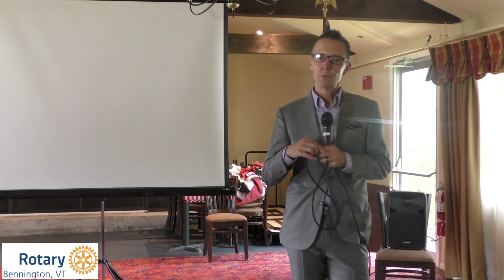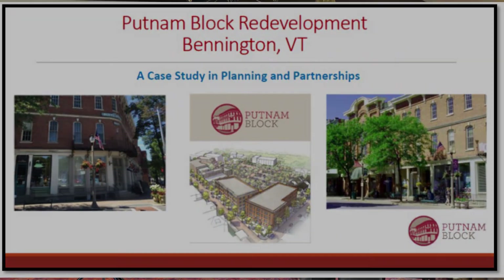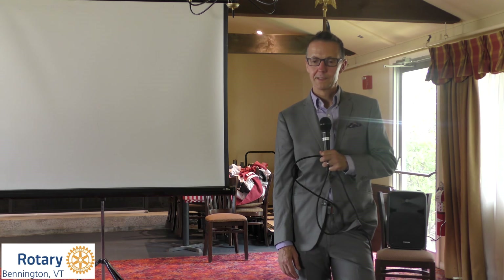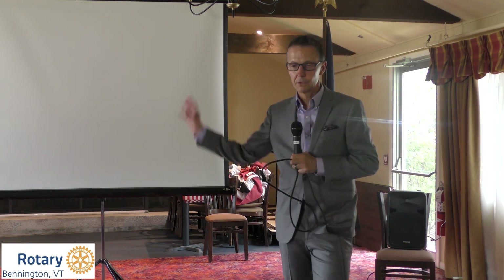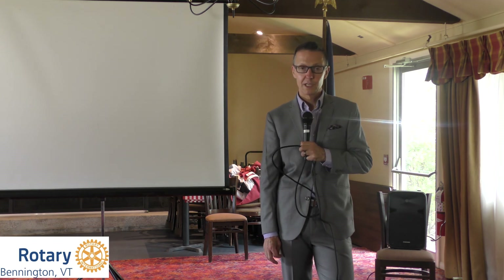I think last time I was here, we may have closed on the transaction. Dana invited me back to give an update on where things stand now that Phase 1 is complete and what we might have planned for the future. There were really cool photos up here at the site prior to construction — what a mess it was — but I think everybody probably remembers what the four acres in downtown looked like prior to the project.